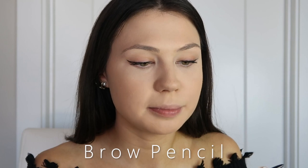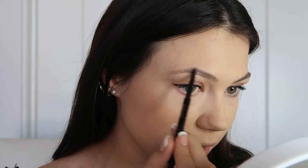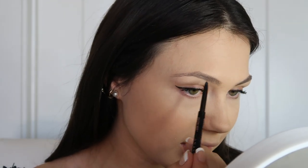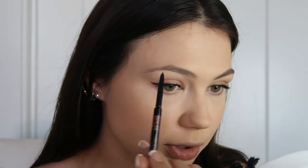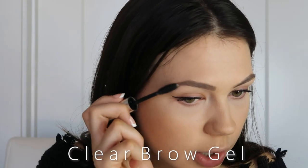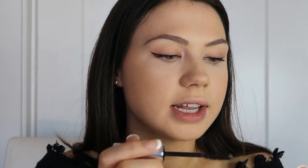Now I'm filling in my eyebrows with the Anastasia Brow Wiz in Dark Brown — this is really going to make my makeup look a lot better. I also mentioned I leave in a few days for Florida to visit my family for Thanksgiving, which I'm super excited about — my boyfriend's coming too! I'm finishing the brows with the Anastasia Beverly Hills Clear Brow Gel, my favorite.